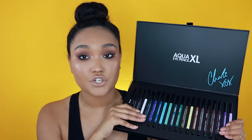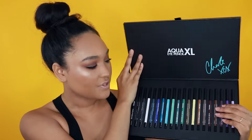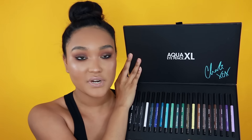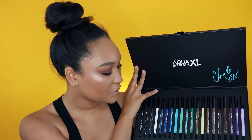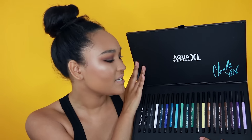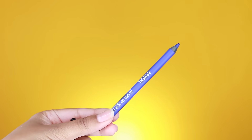But today, I just want to show you what they look like! So these are all of the eye pencils. There are 20 eye pencils and they are in gorgeous colors. You have some blacks, a white, blues, aqua colors, greens, golds, yellows, browns, purples — everything that you need for your eyeliner collection.